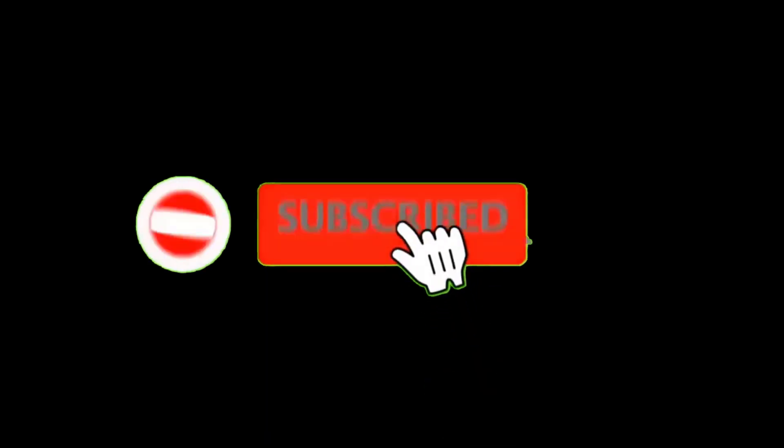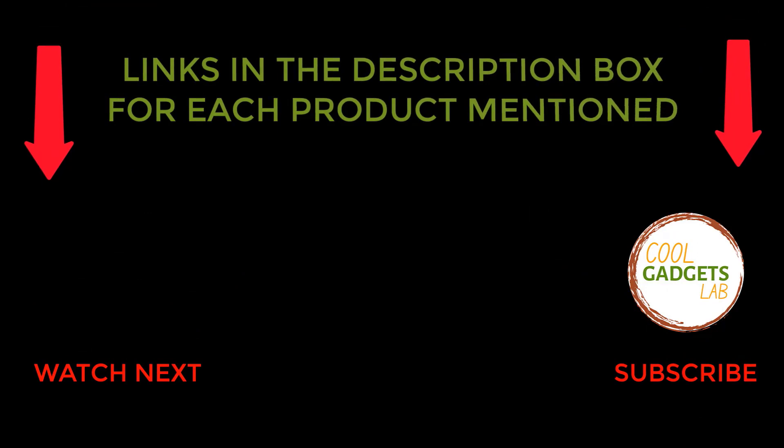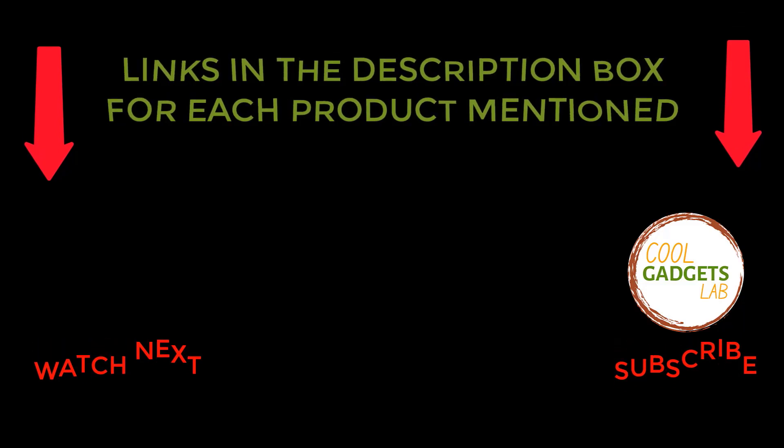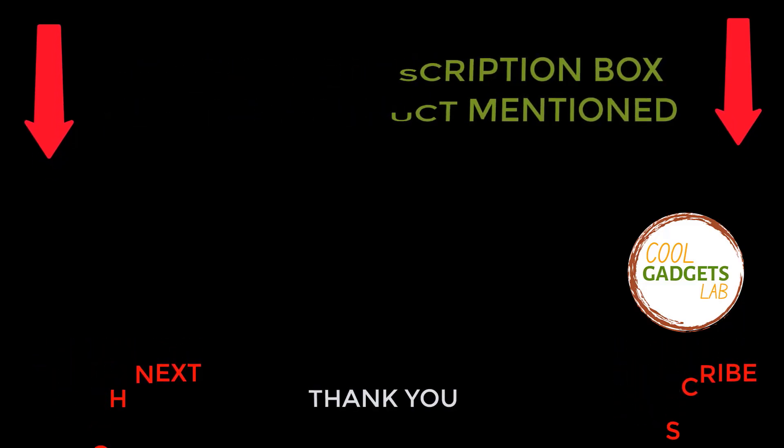So that's all about the video. To get helpful videos like this, please subscribe to my channel and hit the bell icon for quick notifications. If you need more information about those products, check the links from the description below. Please comment below if you have any query about this video. Thanks for watching.